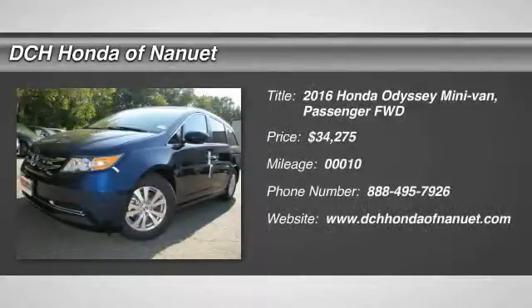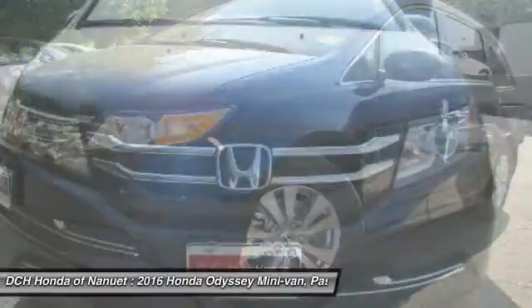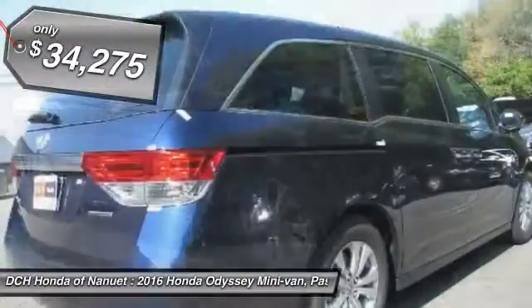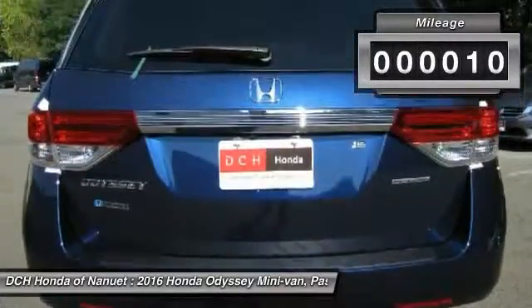The 2016 Honda Odyssey. The Honda Odyssey is a showcase of distinguished style, captivating technology, and advanced safety features. A must for all families. And it's priced below $35,000. This vehicle has less than 100 miles.